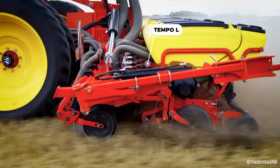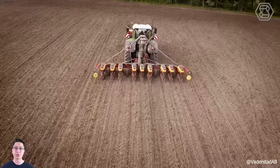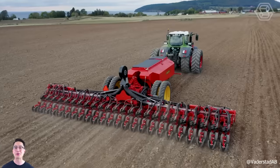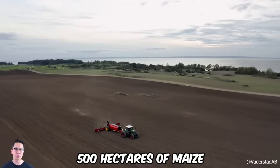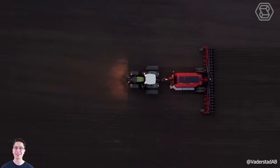Verderstad, a global leader in soil tillage and seeding technology, has unveiled the new Tempo L Precision Air Seeder, featuring a centralized loading system. This remarkable machine made headlines when it sowed 500 hectares of maize in just 24 hours, achieving a world record in Hungary back in 2017.